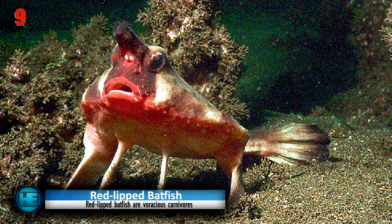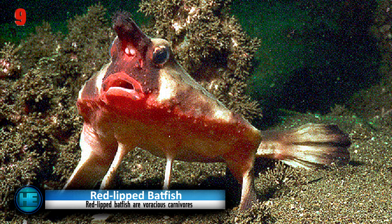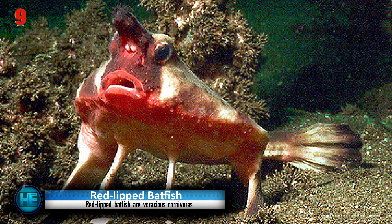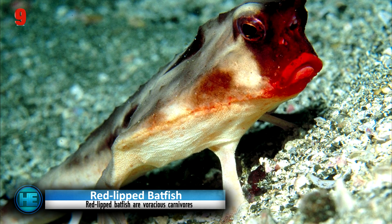It is not very likely that you will ever run into one while swimming, because they usually dwell in the deep waters of the Galapagos Islands. They grow up to 40 centimetres in length and have a diet of crustaceans, mollusks, and small fish. The dorsal fin on their face resembles that of an anglerfish, and they use their pectoral and pelvic fins to walk across the ocean floor.